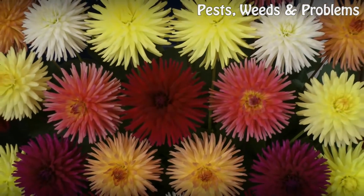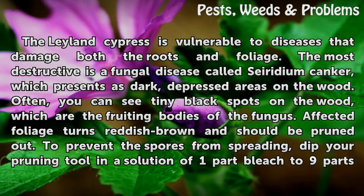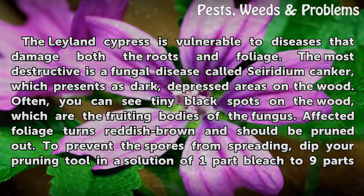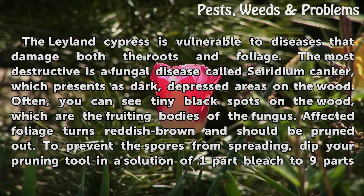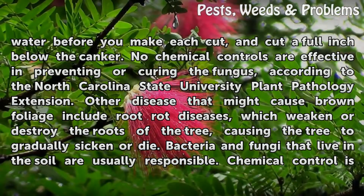Damaging Diseases. The Leyland Cypress is vulnerable to diseases that damage both the roots and foliage. The most destructive is a fungal disease called Seiridium canker, which presents as dark, depressed areas on the wood. Often, you can see tiny black spots on the wood, which are the fruiting bodies of the fungus. Affected foliage turns reddish-brown and should be pruned out. To prevent the spores from spreading, dip your pruning tool in a solution of one part bleach to nine parts water before you make each cut, and cut a full inch below the canker. No chemical controls are effective in preventing or curing the fungus, according to the North Carolina State University Plant Pathology Extension.